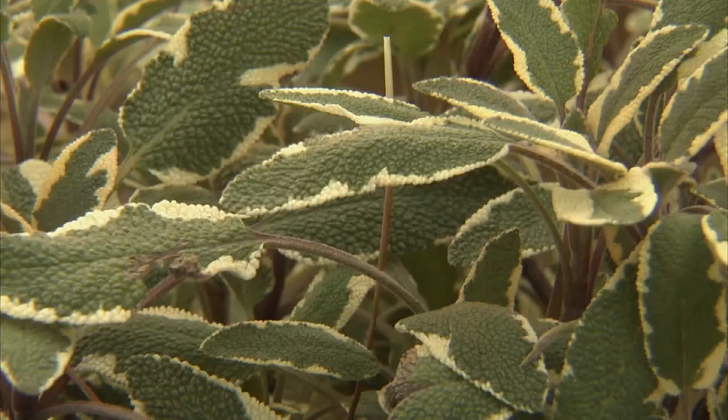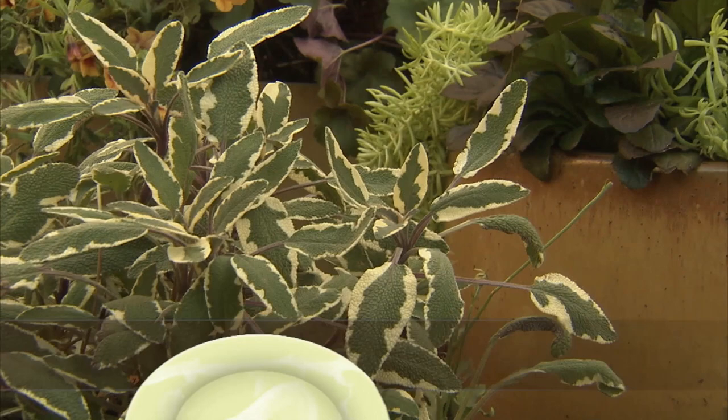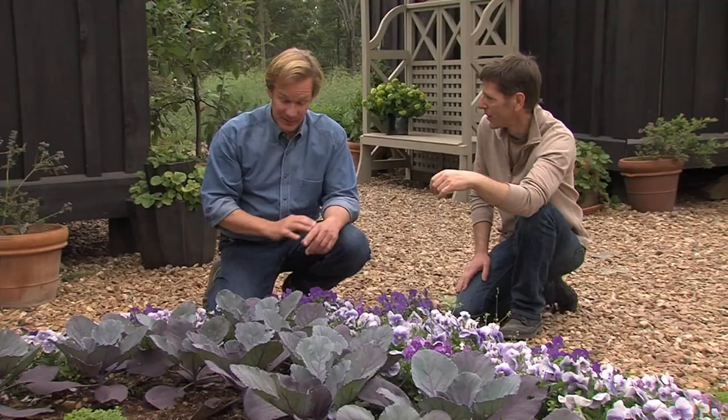One of my favorites is sage, especially the golden sage, the variegated one. And then the flower - those big purple flowers are beautiful. They're great, and they're great to eat also. They taste great. Well, that reminds me - I guess we better get back to the kitchen, get you an apron and get started.